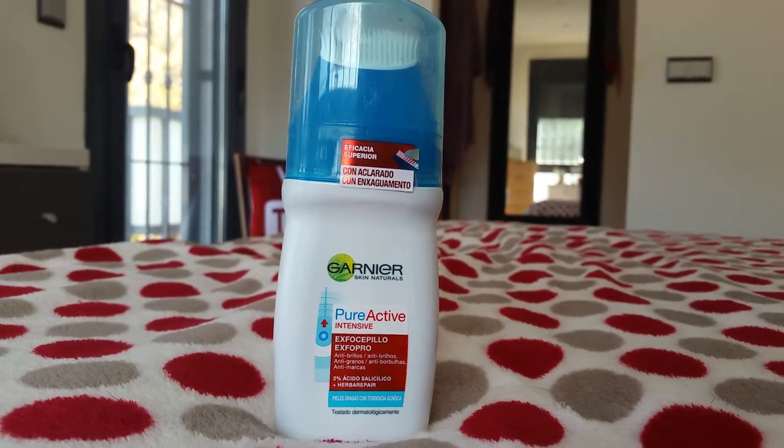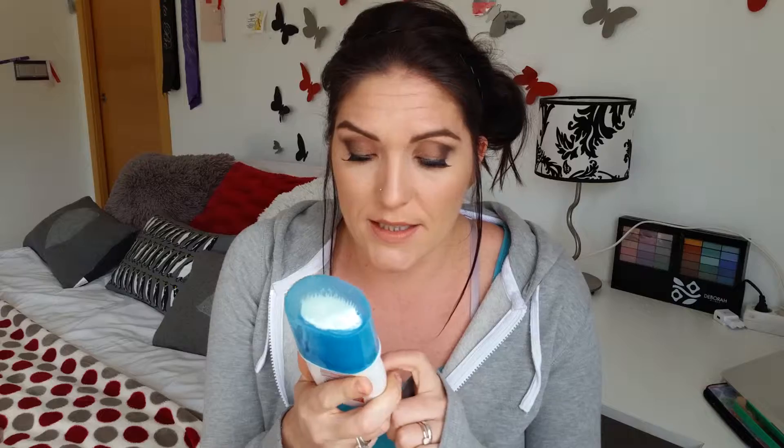The next item, which I've been using for a week or so, is the Garnier Pure Active Intensive Face Wash. The reason I bought it is because it says it's for greasy skin with a tendency of acne. I don't have a tendency of acne, but my skin is very oily. In my last haul I bought the Olay Regenerist face scrub and I did not get along with that at all — my skin started tingling and it just didn't work. If anything it made my skin worse.